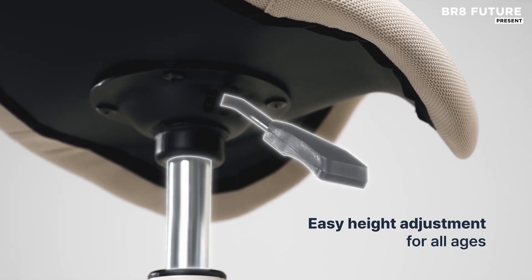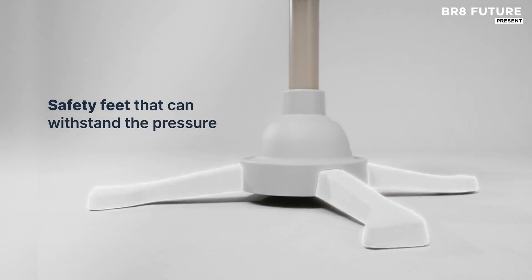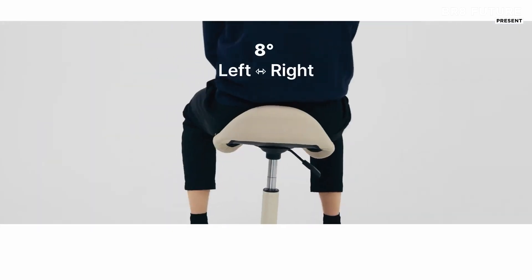With its unique movement system, the chair mimics the motion of horseback riding, providing gentle back support and stretching the muscles.